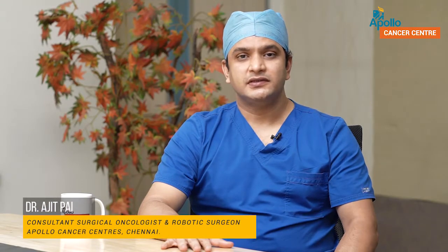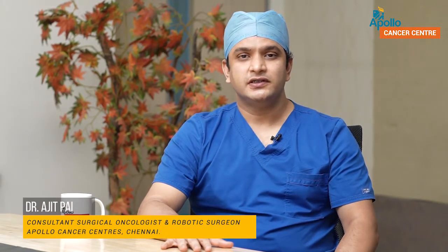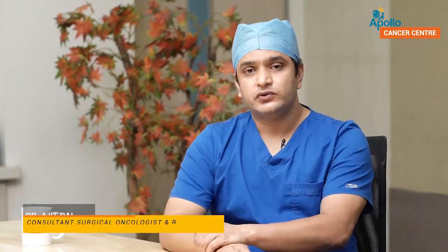Hello, I am Dr. Ajit Pai and I am a senior consultant in surgical oncology and robotic surgery at the Apollo Cancer Centre Chennai. I am going to talk to you about an important aspect of gastrointestinal surgery for cancer.